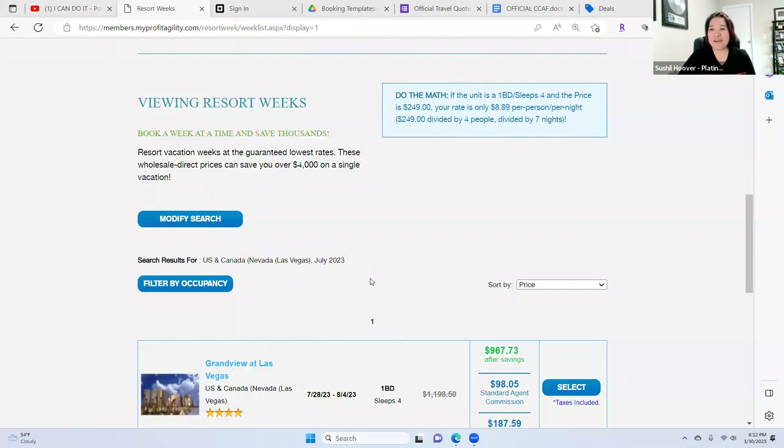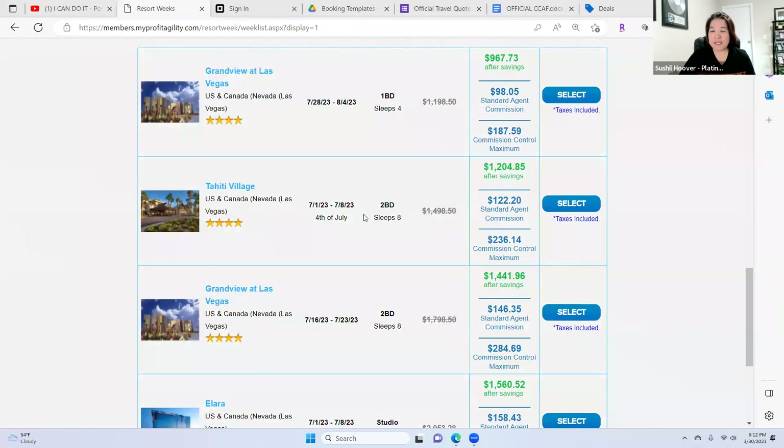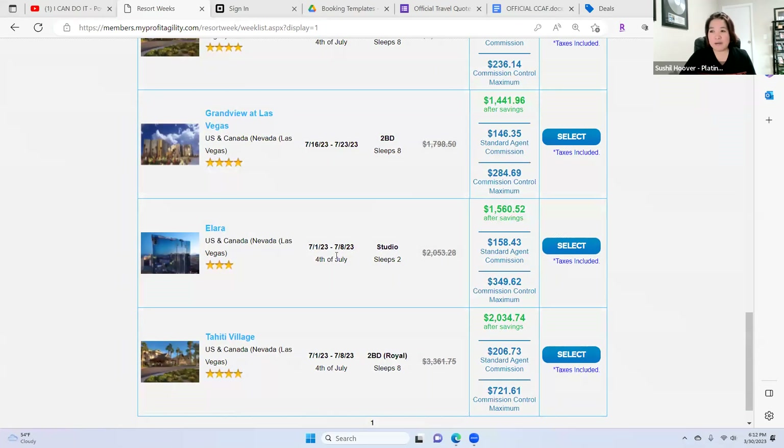Now we are in Vegas. We're going to look for 4th of July right here. You can look for Tahiti — from July 1st to July 8th, sleeps 8, $1,498. With our discount, we can save up to $1,200. We also have the Elara. I love Google Earth because you can actually see where exactly it is — it's kind of like satellite. Elara right here and also the Tahiti two-bedroom sleeps 8.